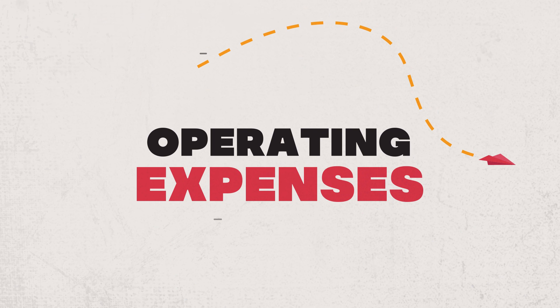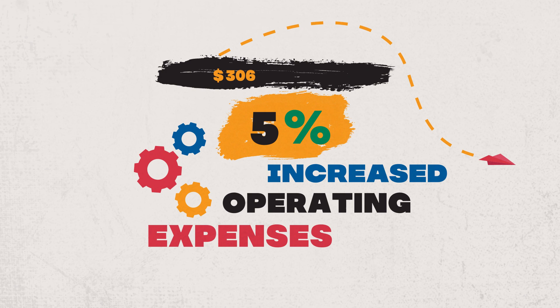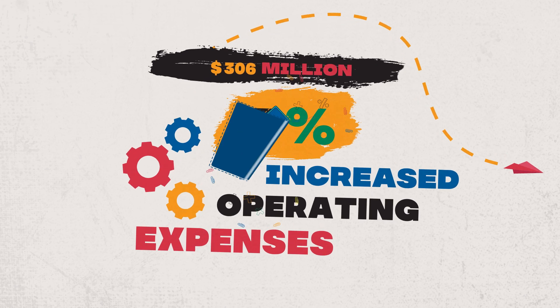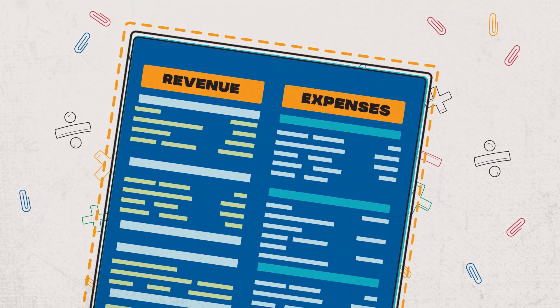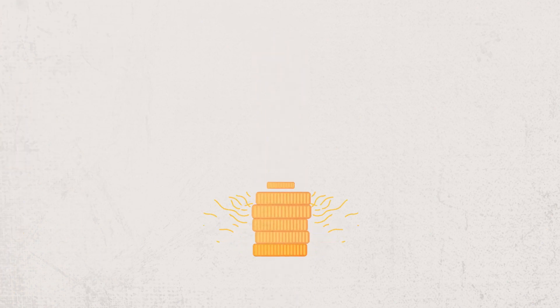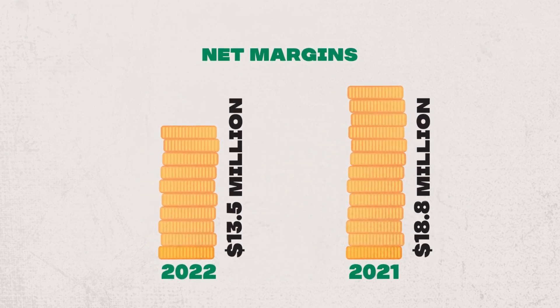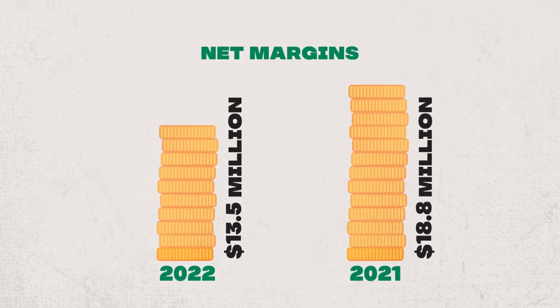When looking at our operating expenses, they increased 5%, totaling $306 million. After accounting for all revenues and expenses, United Power realized net margins of $13.5 million in 2022 versus $18.8 million in 2021, reflecting strong annual operating results.